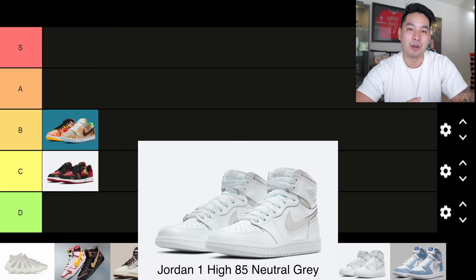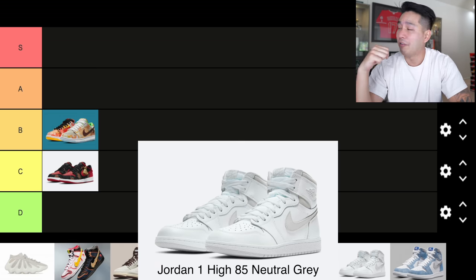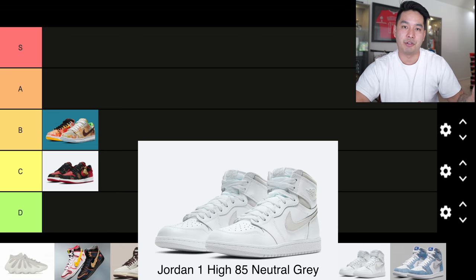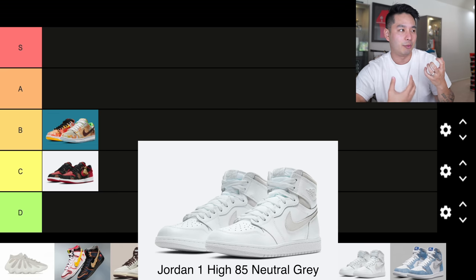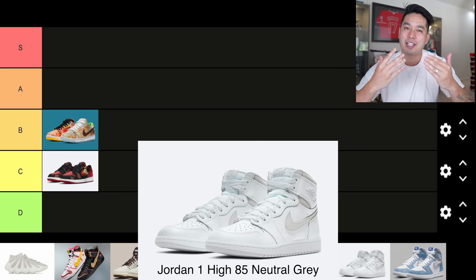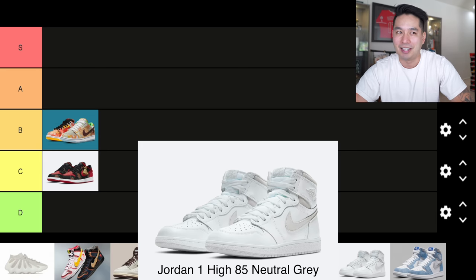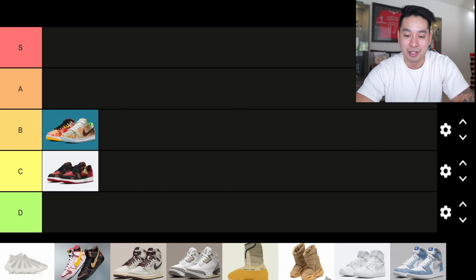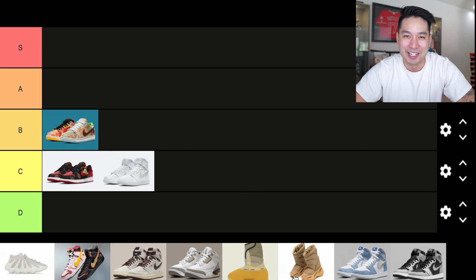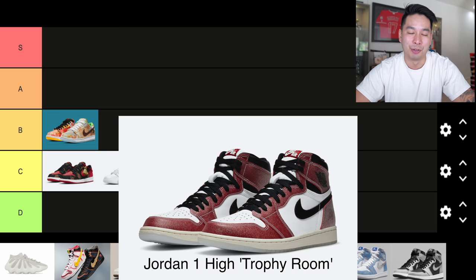The first high Jordan 1 that dropped this year was the Jordan 1 1985 Neutral Grey. I have a pair of my own. I like the design — it's a cool shoe, a play off the original 1985 Jordan, so it has a vintage feel. But in terms of uniqueness, it is just a white Jordan 1, so I'm putting this into C tier.